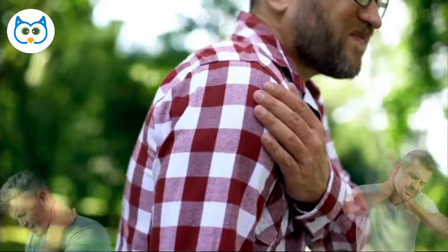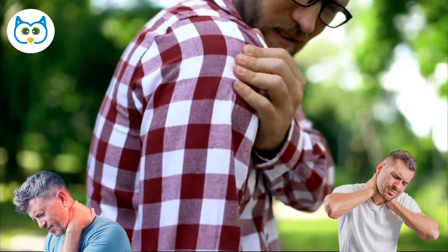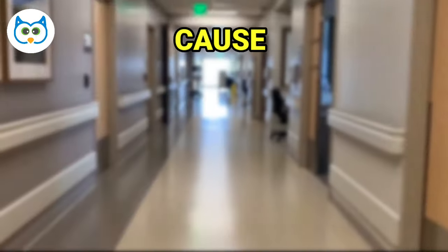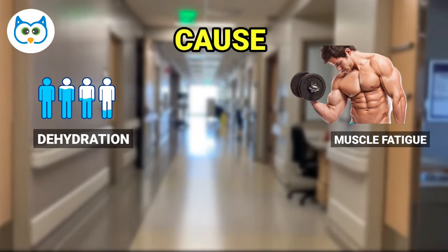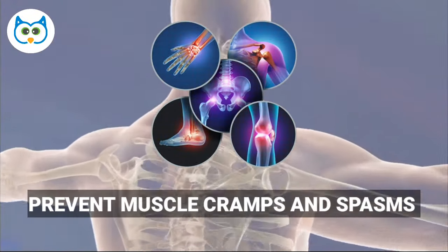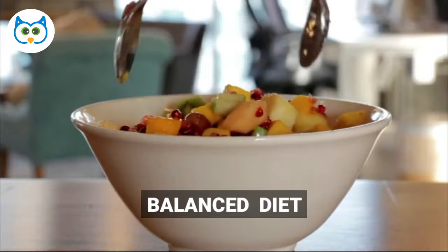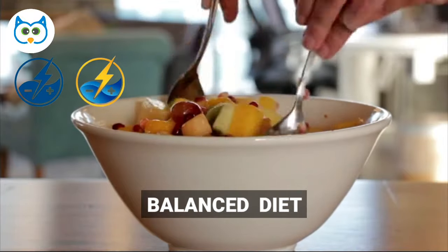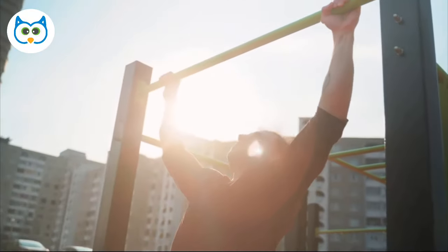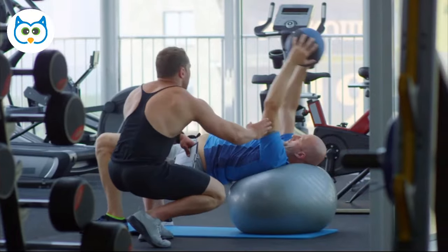Muscle cramps and spasms can be incredibly uncomfortable and even painful. They occur involuntarily and can be caused by a variety of factors, including dehydration, muscle fatigue, and nerve dysfunction. To prevent muscle cramps and spasms, it's important to stay hydrated and maintain a balanced diet that includes adequate amounts of electrolytes. Stretching before and after exercise can also help prevent muscle cramps and spasms by improving muscle flexibility and reducing muscle fatigue.